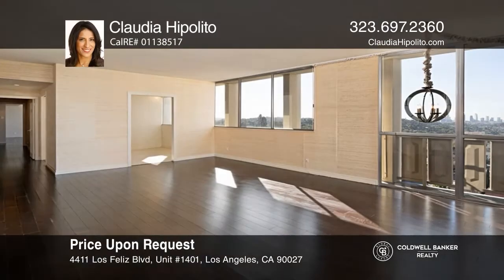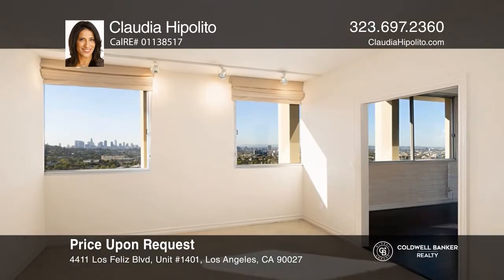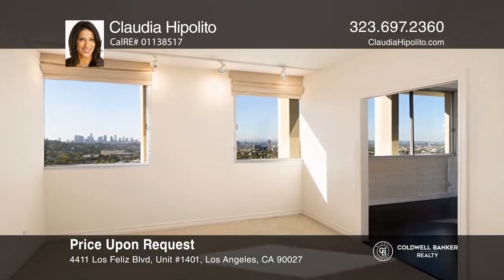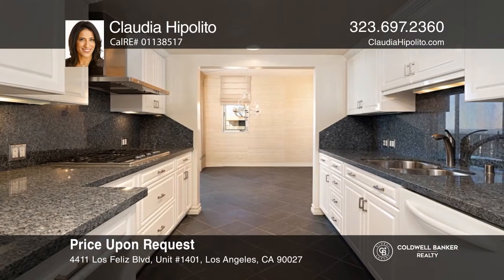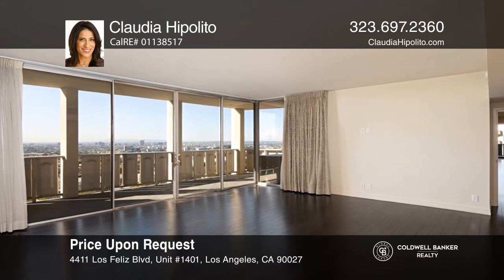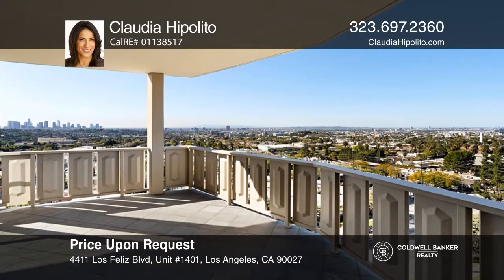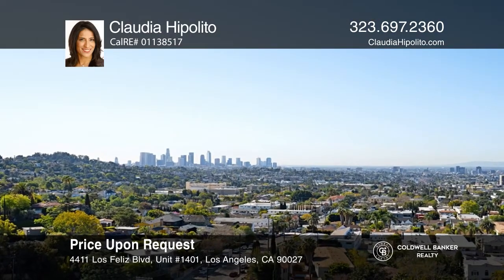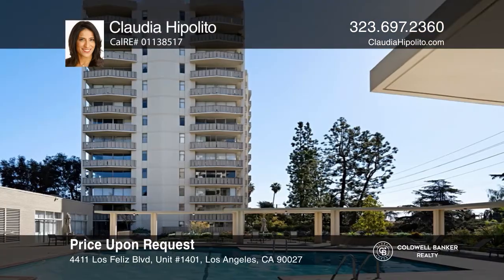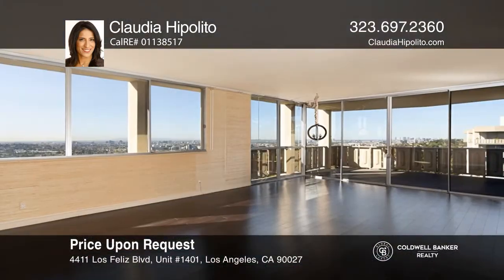Your penthouse opportunity in the one and only Los Feliz Towers has arrived. This southeast-facing unit showcases two bedrooms plus a living room, a den with pocket doors, and a dining room drenched in natural light. A bright and airy kitchen is ideal for entertaining. The primary suite offers custom closets, a dressing area, and a spa-like bath. Two balconies provide outdoor space and prized L.A. views. Enjoy a 24-hour doorman, a pool, and a gym. For a private tour, call Claudia Hippolito.